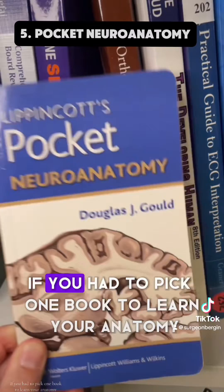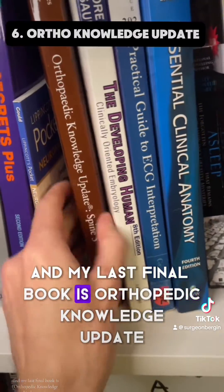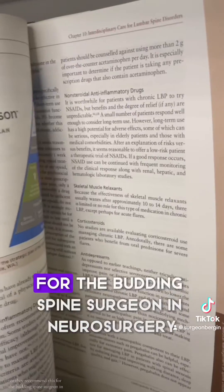All right, small pocket book — if you had to pick one book to learn your anatomy, I'd carry this around. And my last final book is the Orthopedic Knowledge Update, spine. This book goes into a lot more detail. I really recommend this for the budding spine surgeon and neurosurgeon.